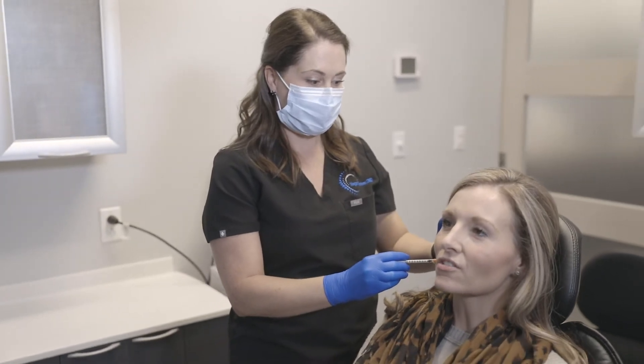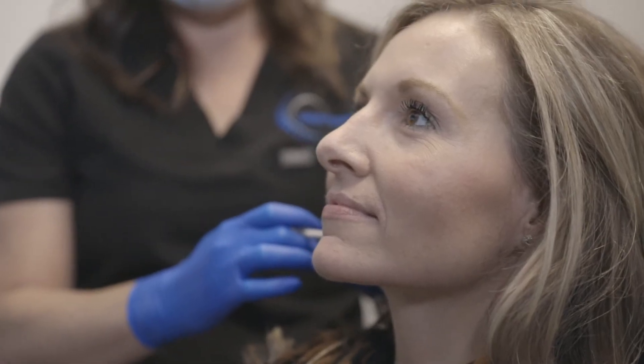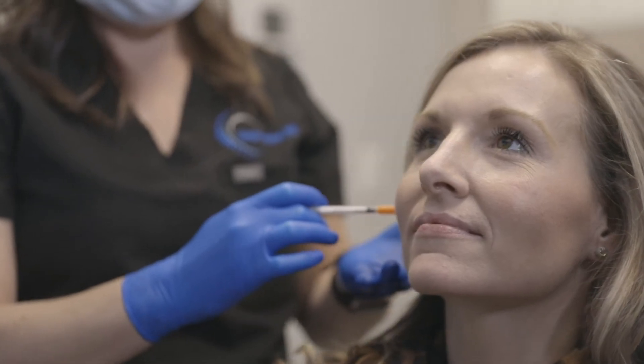We can inject Botox into muscles in the face that are responsible for clenching and grinding. We can relax those muscles and give patients some relief from their headaches and pain due to jaw tension and clenching and grinding.